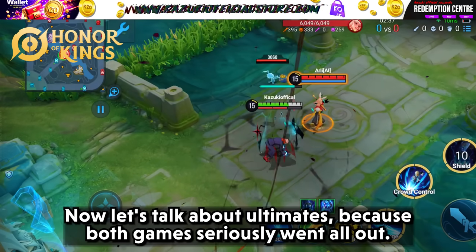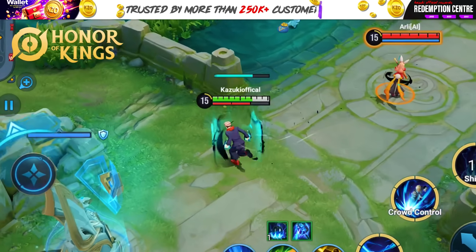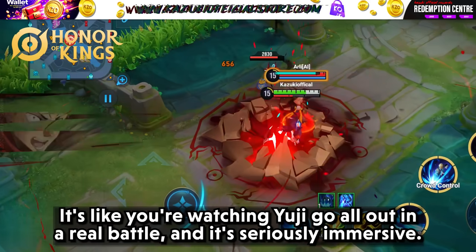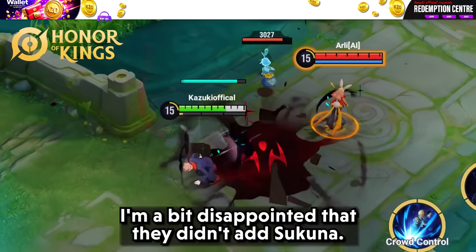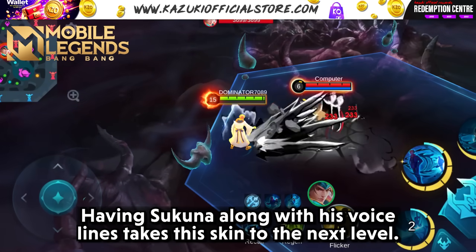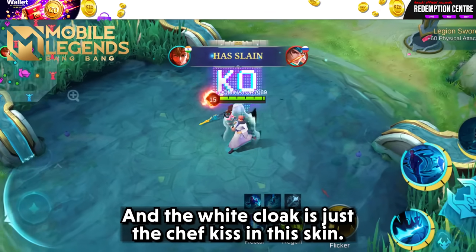Now let's talk about ultimates, because both games seriously went all out. HOK's ultimate for Yuji is powerful, with high-quality effects that make each strike look heavy. When he uses his ultimate, the screen fills with particles and effects, giving it a high-stakes feel. It's seriously immersive, though I'm a bit disappointed that they omitted Sukuna. MLBB's ultimate, however, is just amazing — having Sukuna along with his voice lines takes this skin to the next level. Their skills and domain are amazing, and the white cloak is just the chef's kiss of this skin.